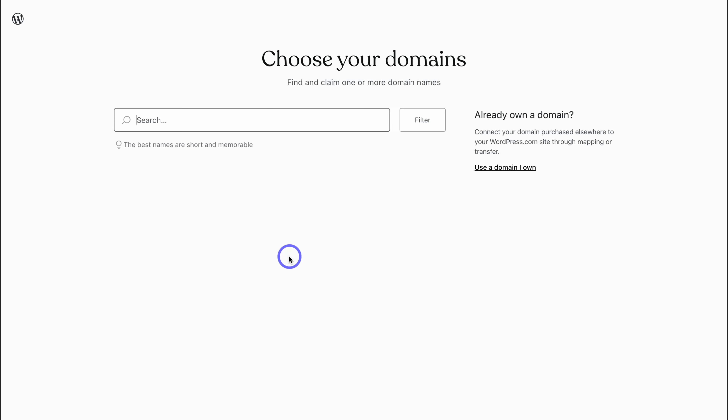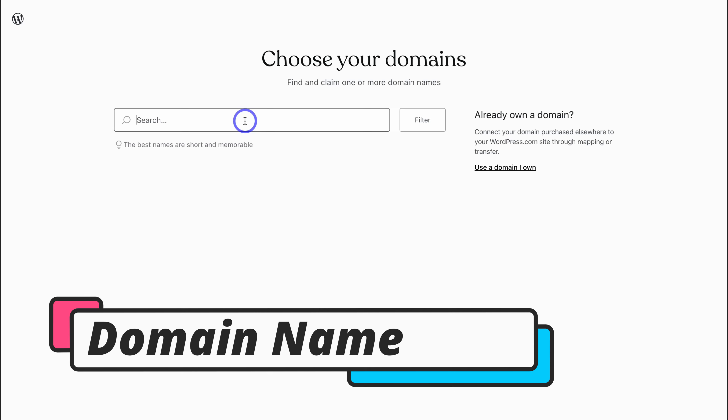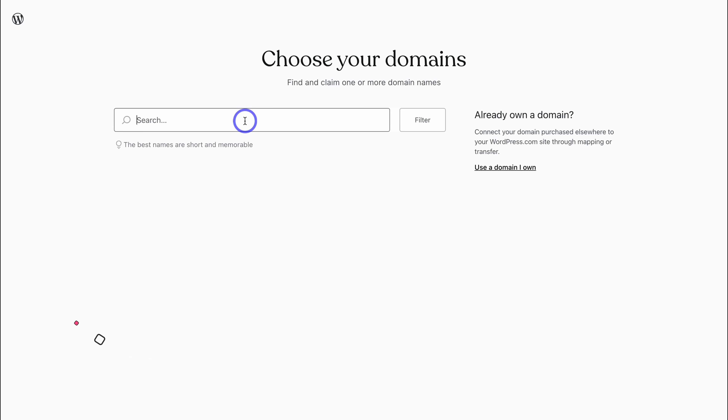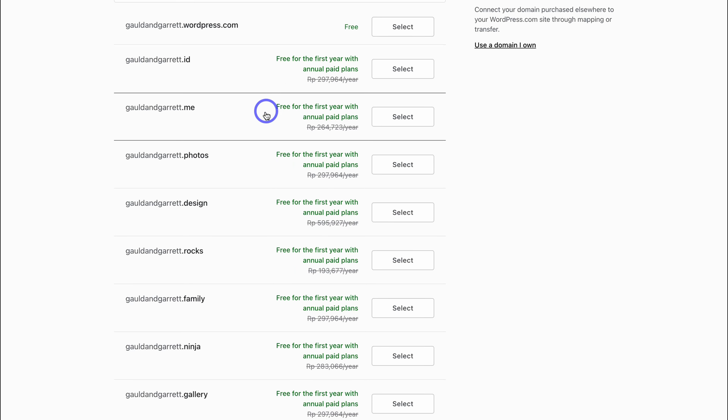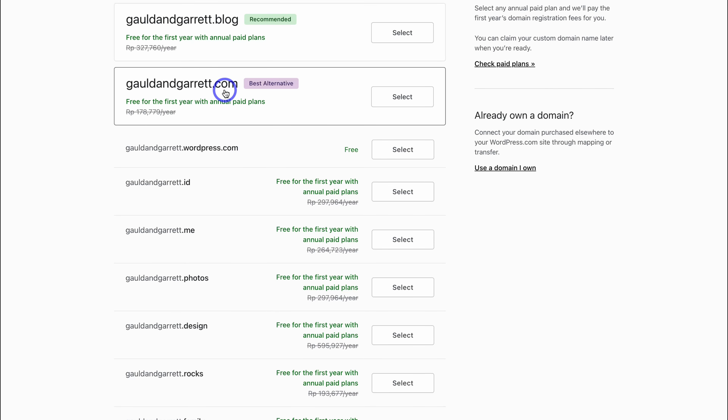Simply choose the method you want to use to create your WordPress account. I'm going to sign up with Google. Once you've signed up, you'll be taken to a screen where you can connect a domain with your website. If you currently don't have a domain, add your business name or brand. For today's tutorial, I'm building a jewelry consulting business called Gould and Garrett. Once you've added your brand or business name, navigate down the page to see the different domain options.